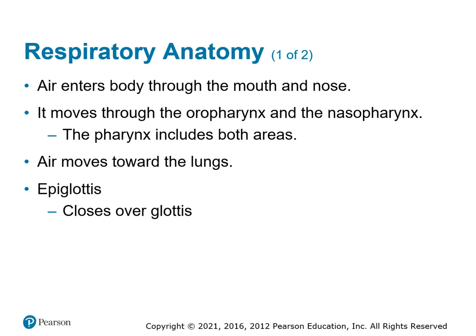The respiratory anatomy: you've got the nose and mouth — key to getting air into the body, our preferred route. If there's another route created, that causes problems. We also call that the oral pharynx and nasal pharynx — oral means mouth, nasal means nose.